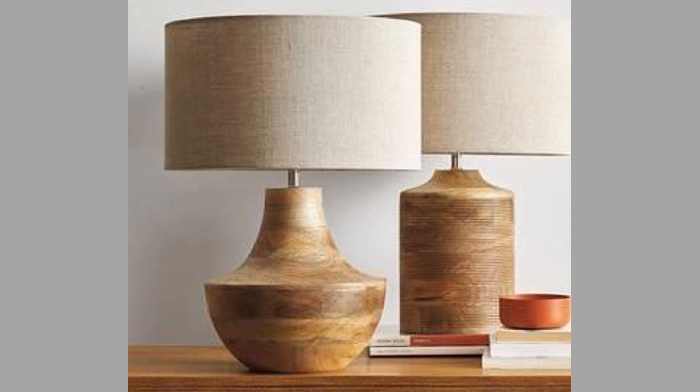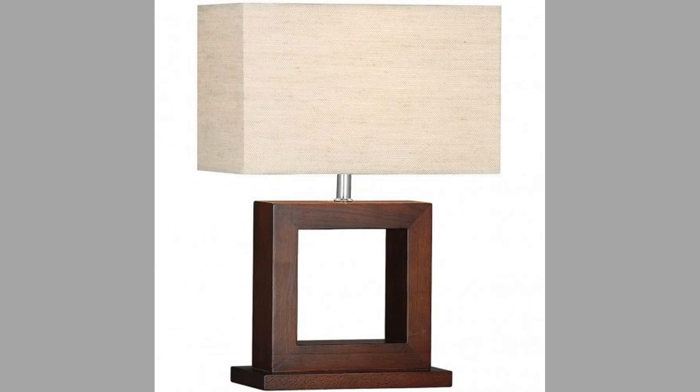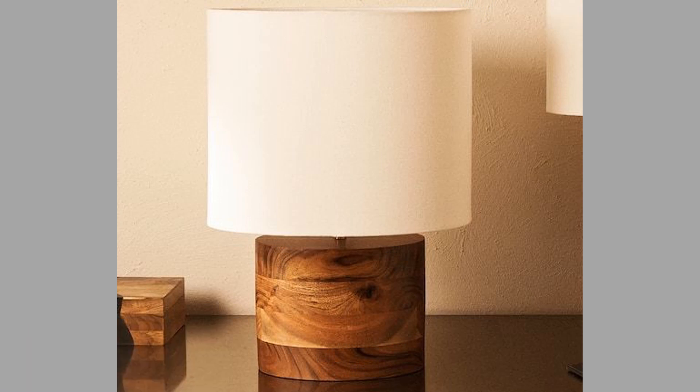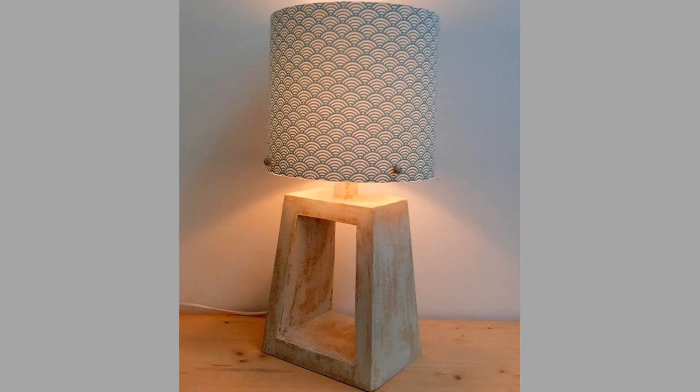When choosing a wooden table lamp or bedside lamp, there are a few factors you should consider. The size of the lamp should be proportional to the size of the space you are placing it in — a small lamp will look lost in a large room, while a large lamp will overwhelm a small space. The style of the lamp should complement the overall decor of the room. If you have a traditional decor, choose a lamp with a traditional design; if you have a modern decor, choose a lamp with a modern design.